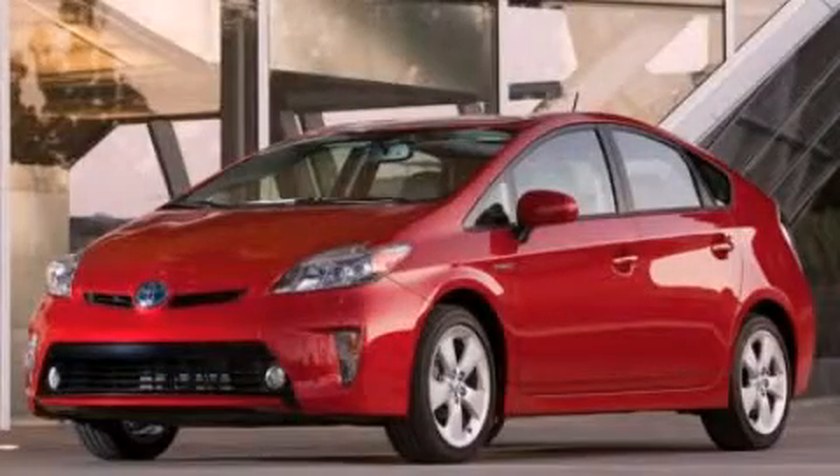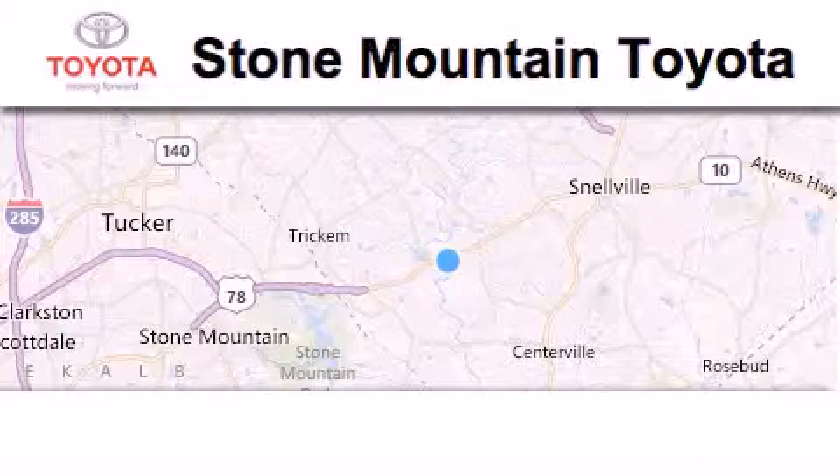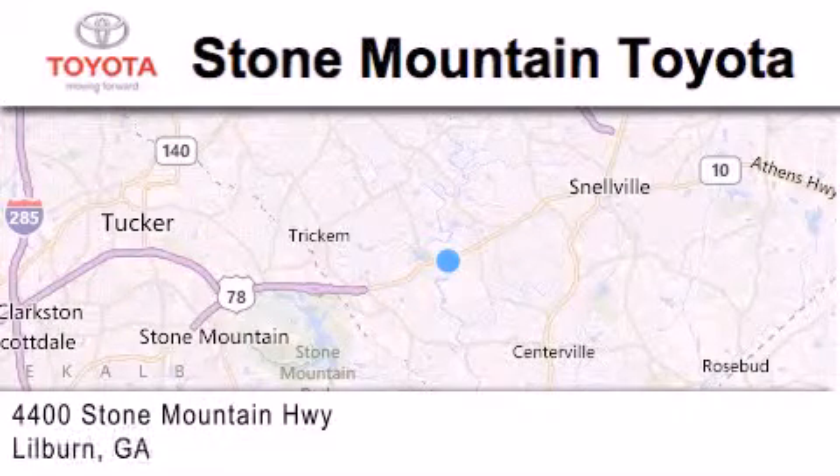We invite you to contact us today to learn more about this vehicle. Stone Mountain Toyota Scion is located at 4400 Stone Mountain Highway in Lilburn.